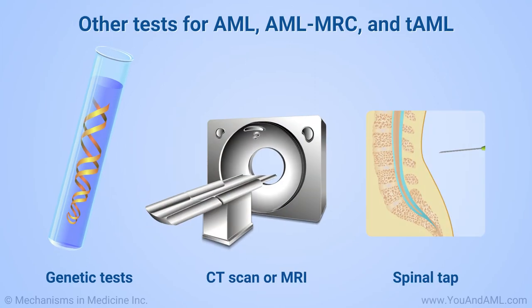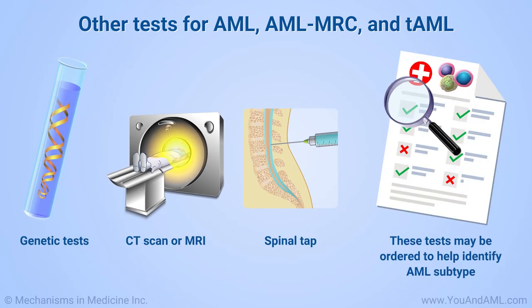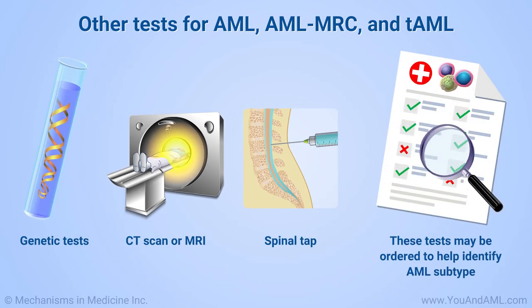Your doctor will order specialized lab tests, such as genetic tests that look for changes in genes associated with AML. Your doctor may also want you to have an imaging test, such as a CT scan or an MRI, or may want to carry out a spinal tap. These tests may be ordered to help identify what subtype of AML you have and whether it has spread outside of the blood and bone marrow.